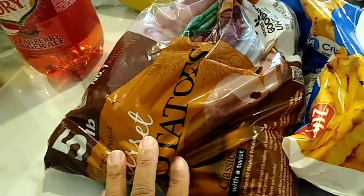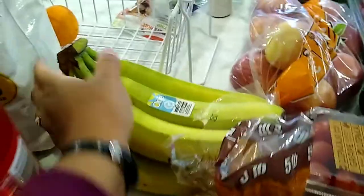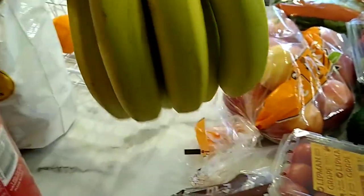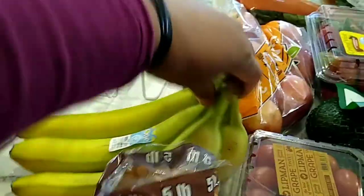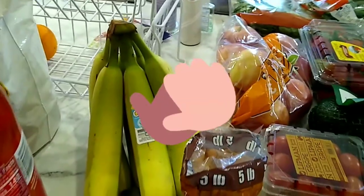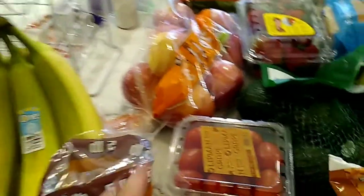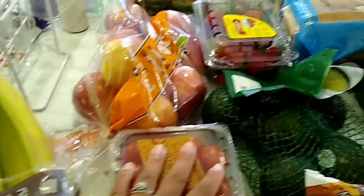For produce, I got another five-pound bag of russet potatoes because we were out, and some bananas. Whoever picked out these bananas at Walmart did such a good job — I would have picked these myself. I'm so proud of that associate who packed my order; they were on point. Praise God! I also picked up some great tomatoes for salads this week.